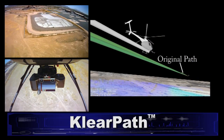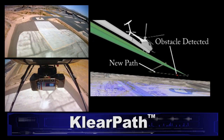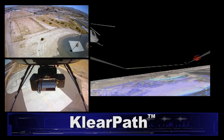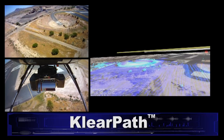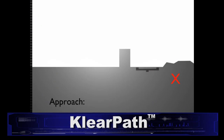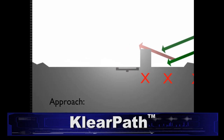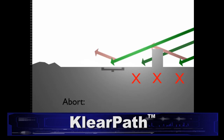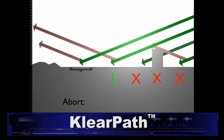The ClearPath software uses this constant flow of information to make split-second decisions to avoid collisions and to make longer-term strategic plans to complete the mission. The ClearPath system keeps a running rank of the possible landing sites and approach-abort paths, enabling the aircraft to respond rapidly to unexpected developments on the ground and in the air.